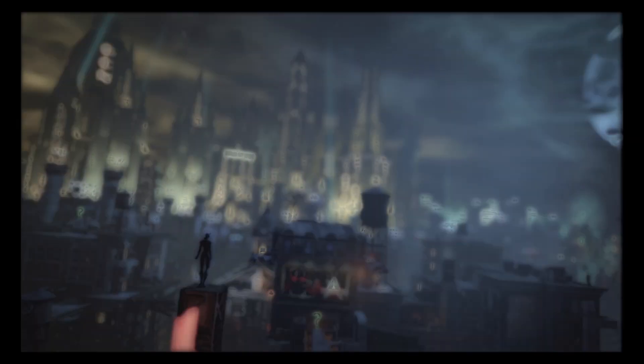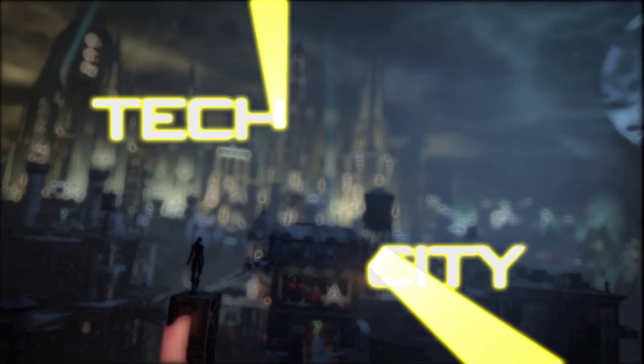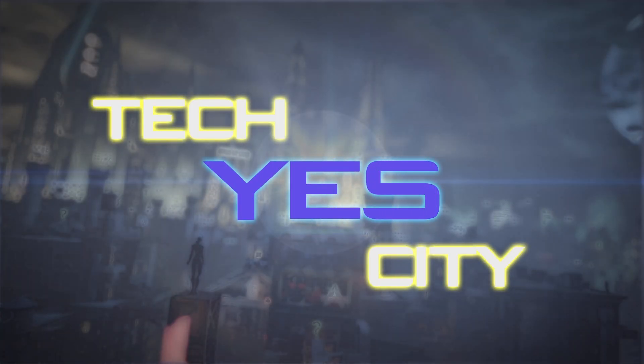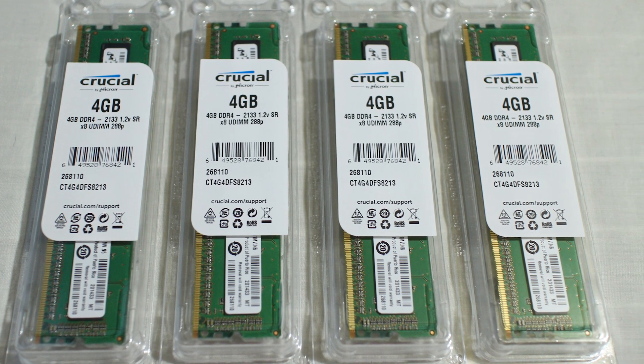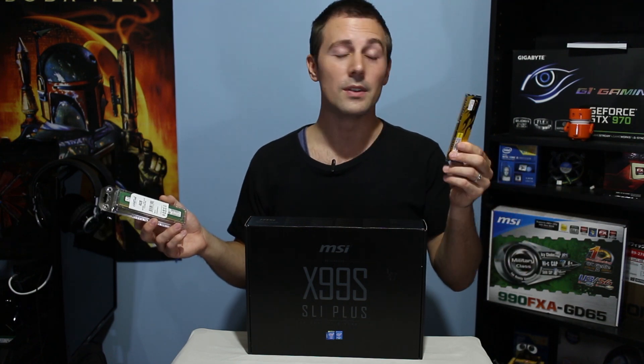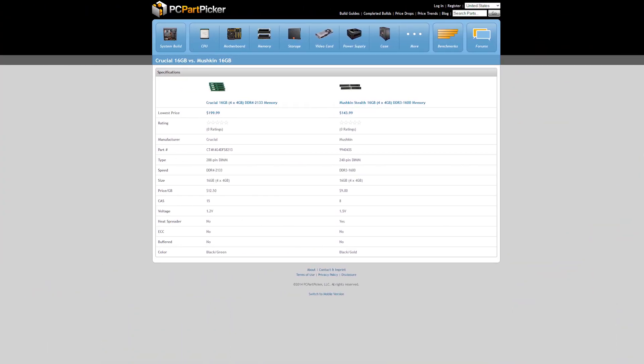Remember, it is DDR4 memory. So with the recent release of the X99 platform, a prerequisite in order to get on this platform is the fact that you need DDR4 memory. Now, DDR4 memory currently commands a hefty premium over DDR3 memory. And depending on where you live, that premium can sometimes be quite a lot.